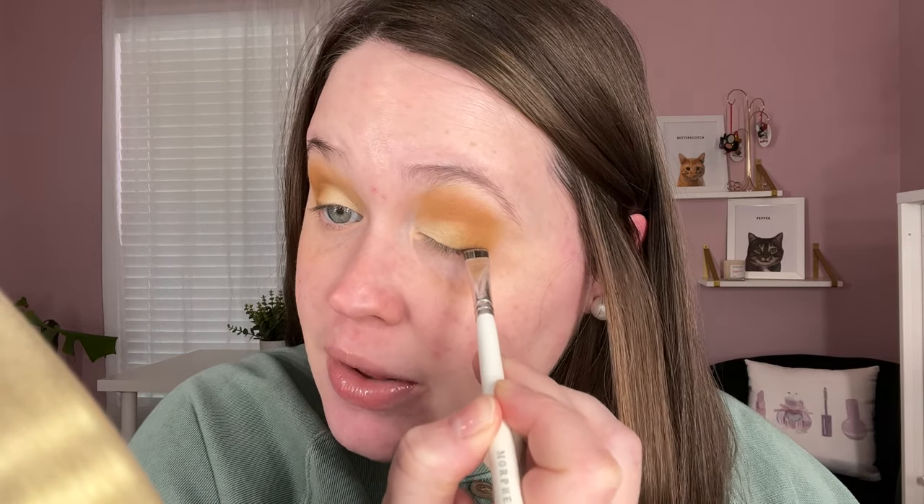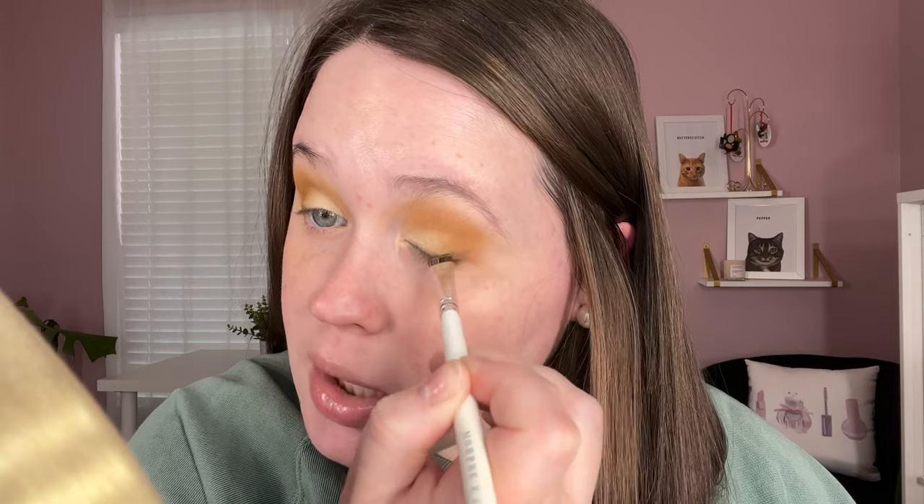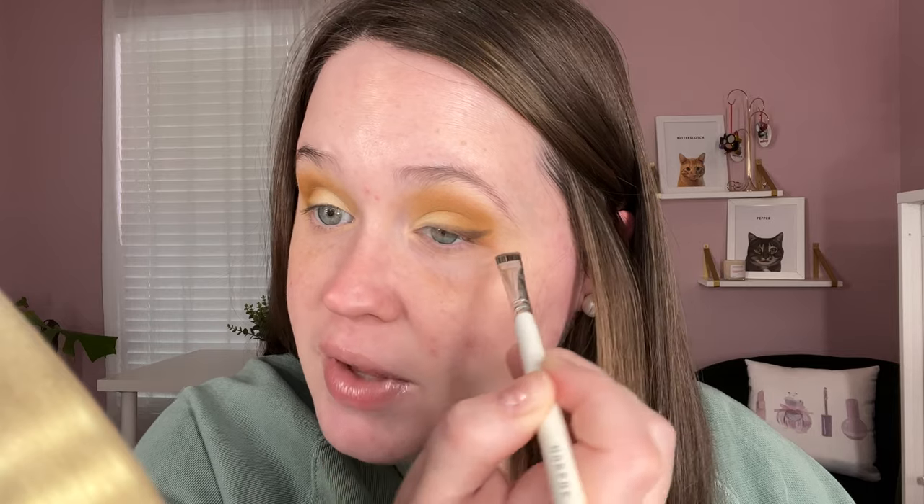Now I kind of want to do a smoky lash line wing situation — I'm hoping it turns out cute. We're going to take that Doe Eye shade on a flat definer brush — the Morphe Jacqueline Hill JH43 — and just lightly tap on the lash line. I want to slowly add a little bit of a wing, but I want it to be smoky, not too defined. I'm not one who typically loves an eyeshadow wing — I feel like I can never get it how I want it like I can with liquid liner.